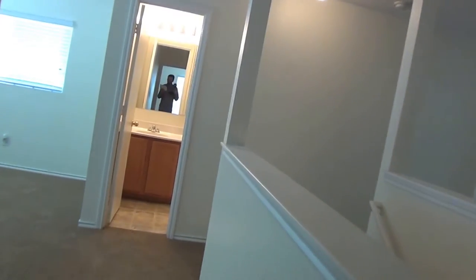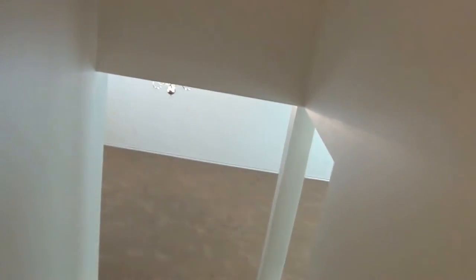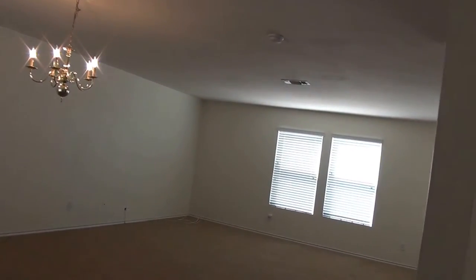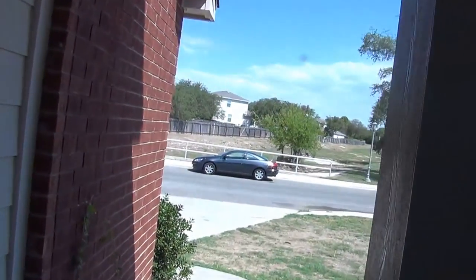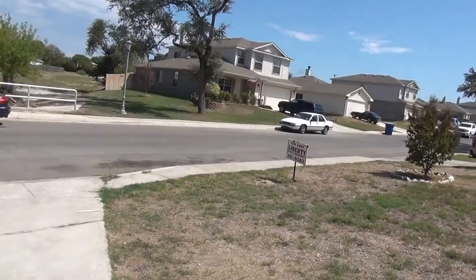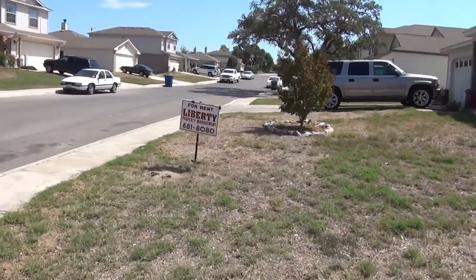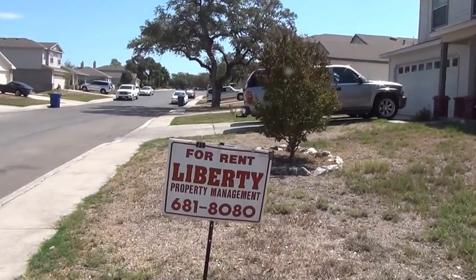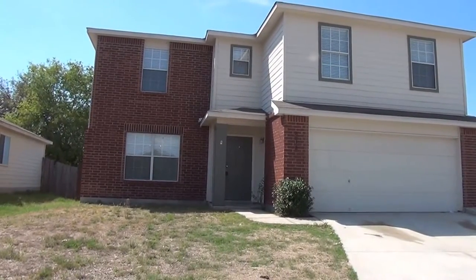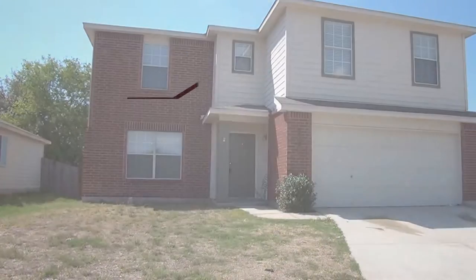We have now toured the property at 8818 Summer Trail, off Tezel and Silent Sunrise. This is in the Oak Crest subdivision. Approximate square footage is 2,021. It is a three bedroom, two and a half bath. We will take you outside and show you the front one more time. If you would like more information, call our office at 210-681-8080 — that is the Liberty Management number. We also have a website at libertymgt.net, and there is a link below.